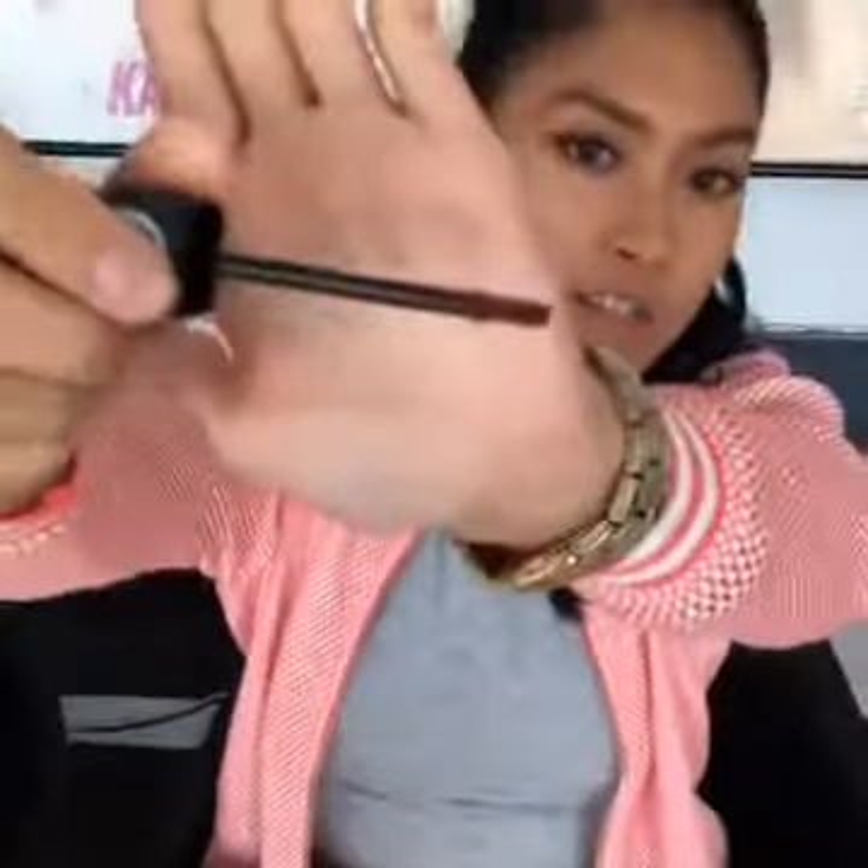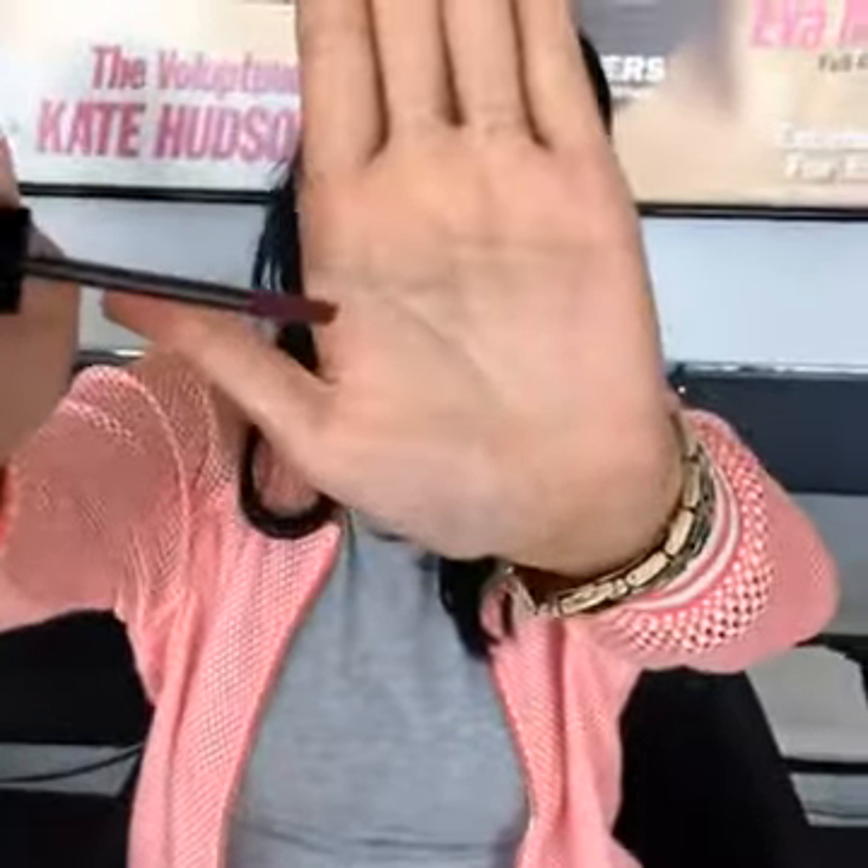So this shade is Unbreakable. It's a nice berry shade — a good transition color between summer and fall. This is what the applicator is: it's doe foot but it's also kind of flat, so there's a lot of product on it.